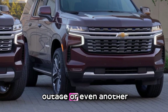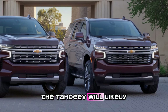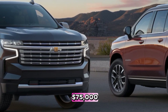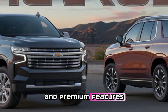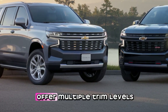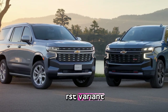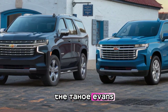One of the biggest questions is pricing. The Tahoe EV will likely start around $60,000 to $70,000, while the larger Suburban EV could begin at $75,000 or more depending on trims and battery sizes. High-end trims with extended range and premium features could push the price well over $90,000. Chevy is expected to offer multiple trim levels, possibly including a work-focused WT model, a well-equipped LT, and a high-performance RST variant.